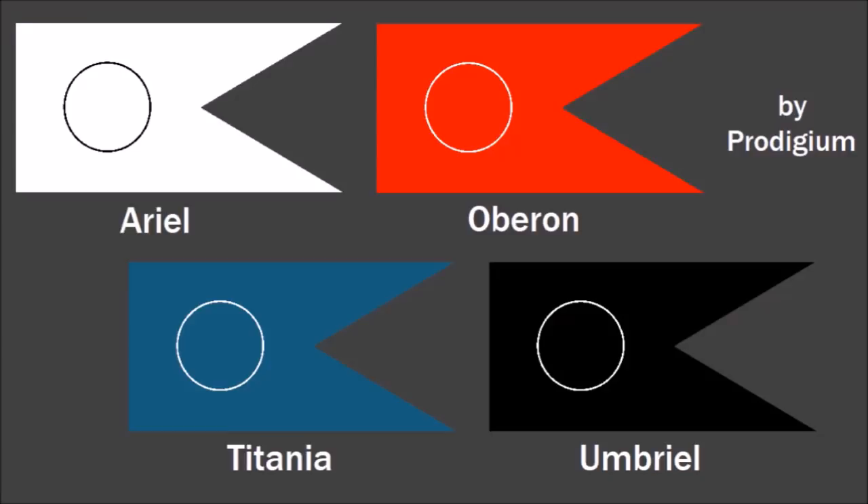He made flags for Ariel, Oberon, Titania, and Umbrio. He assigned each moon a symbolic color and made four uniform matching flags of the same style, but they are all this unusual swallowtail shape instead of a rectangular shape. Why the unusual shape? Because Uranus is unusual — it tilts and rotates on its side at 90 degrees instead of like all the other planets. That's really cool, and I just like how they look together. Anyway, let's move on to the next planet: Neptune.